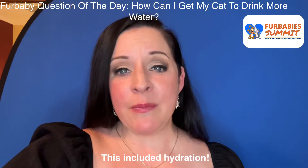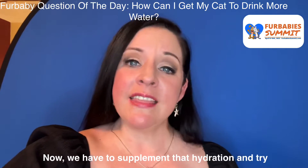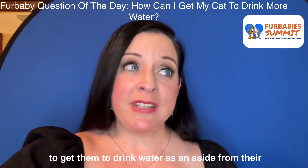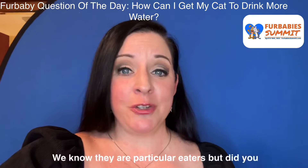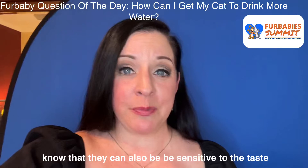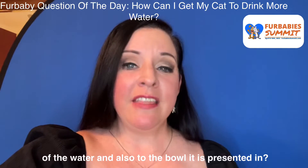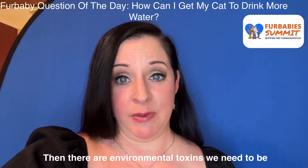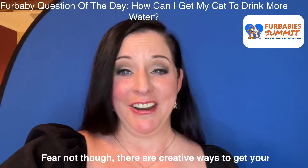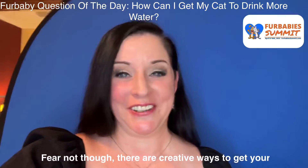Now we have to supplement that hydration and try to get them to drink water as an aside from their food. We know they're particular eaters, but did you know that they can also be sensitive to the taste of the water and also to the bowl it's presented in? Then there are the environmental toxins we need to be aware of. Fear not though, there are creative ways to get your cat to drink more water on his or her own.